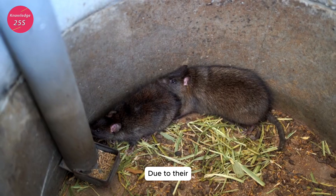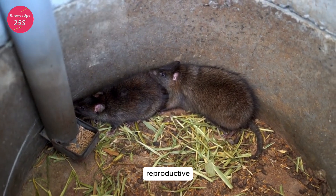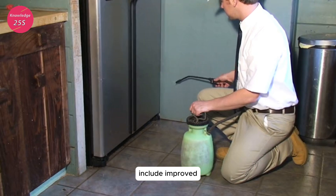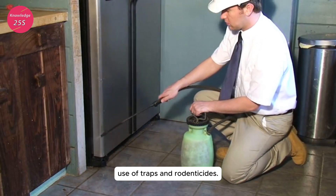Control and management: due to their adaptability and reproductive capabilities, managing populations of Rattus rattus requires a multi-faceted approach. Common control methods include improved sanitation, secure storage of food, and the use of traps and rodenticides.